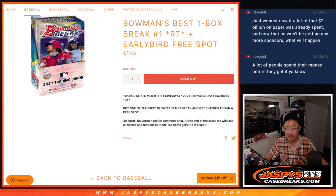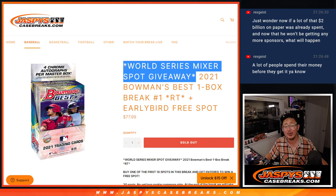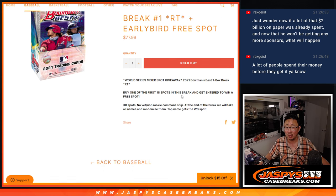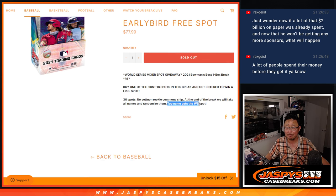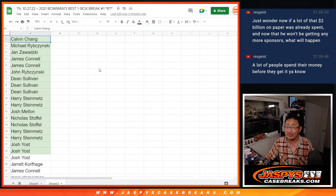A lot of fun stuff in this break itself, but the funnest part is at the end of this break, we're re-randomizing everybody's names. Name on top wins a $2,000 World Series Mixer spot. Also, if you're one of the first 18 spots purchased in this break, you get a chance to win an extra spot within the break, thus increasing your odds to maybe get that World Series Mixer spot.